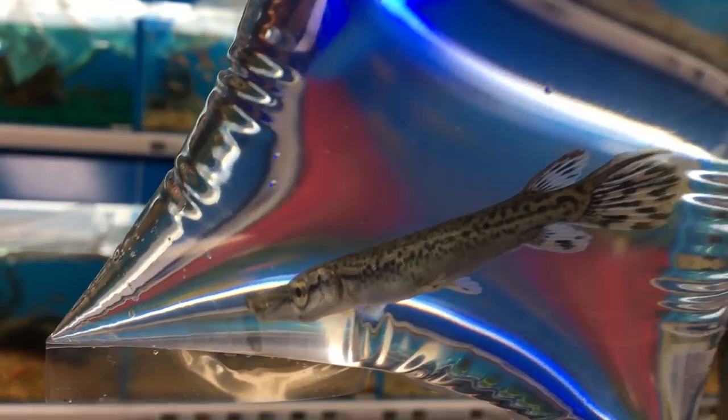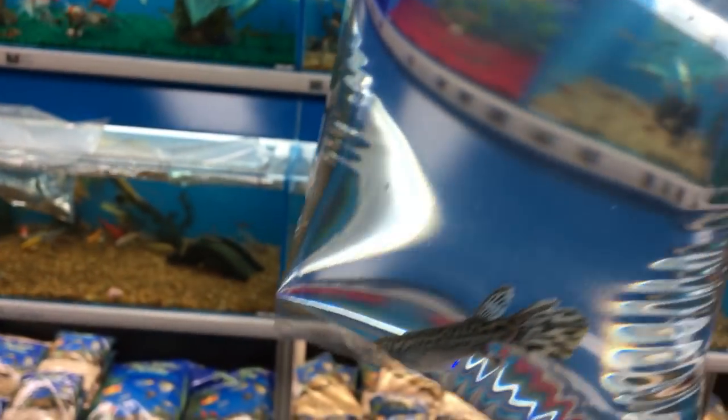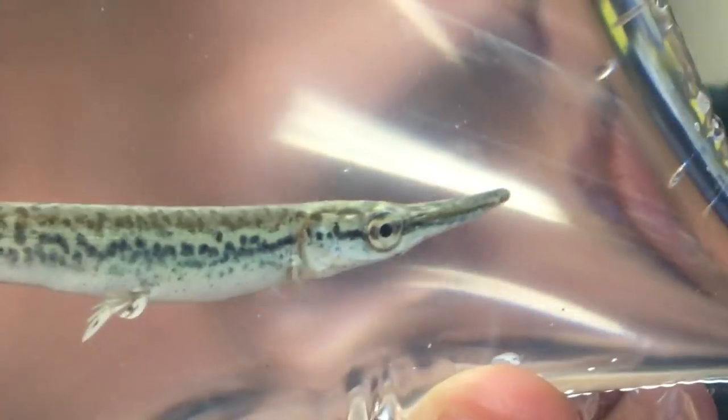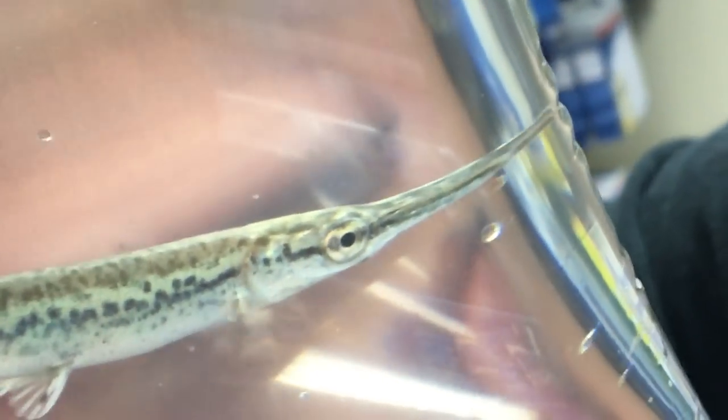Oh, that is so freaking cool. I love him. You guys can already see — I'm gonna try and turn him around. You guys can already see his little — can you hold it? You guys can already see his little fangs. Make him go up a little. You can see his little fangs — see his little fangs in there.